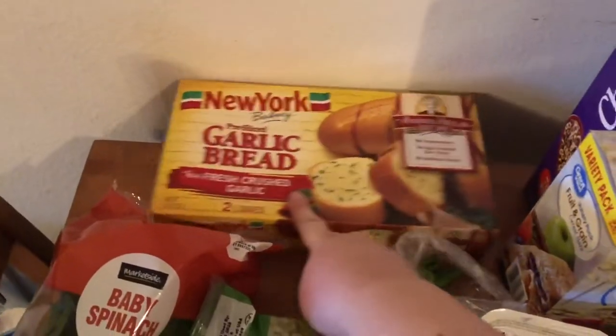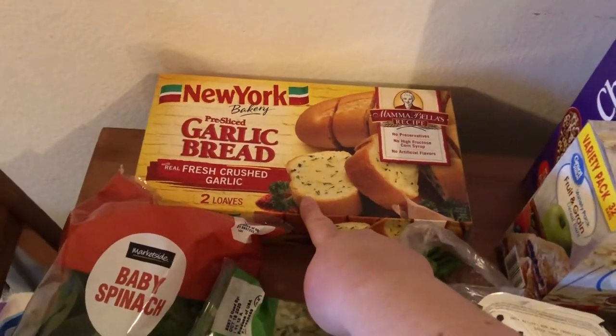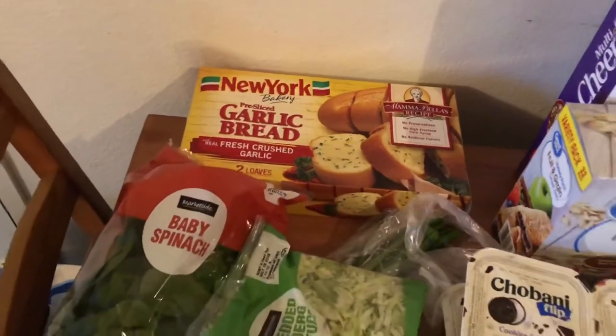And then for freezer stuff I just got some garlic bread. It's actually really good — I think I've had it in a previous grocery haul — but it's really good for frozen garlic bread.